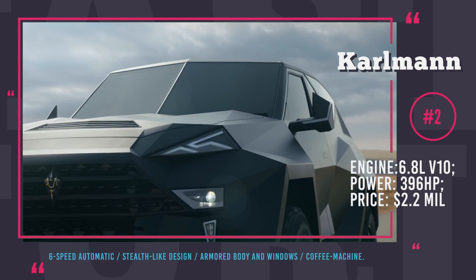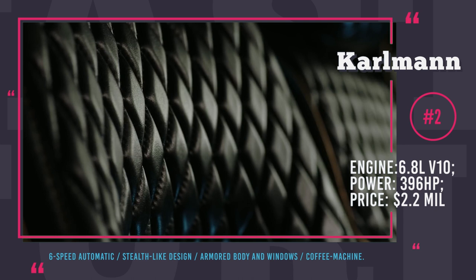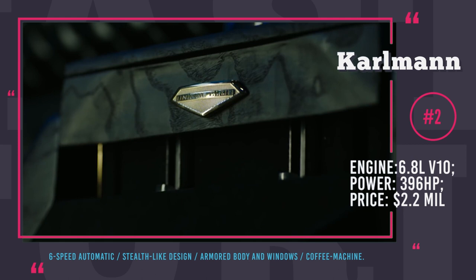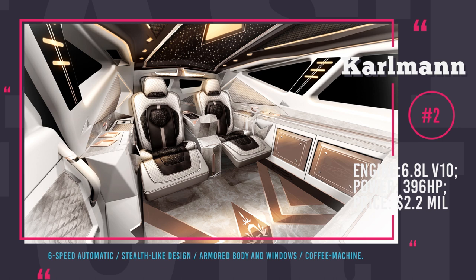The engine would suggest decent performance, if only Carlman King did not have the weight of 5 tons due to the heavy armor and custom features. As a result, this V10 gives mere 87 mph of top speed. The insides of this SUV scream luxury even more than its exterior — there are two rear seats with plenty of space, a 40-inch 4K TV, PlayStation 4 and a coffee maker, so you won't get bored while your bodyguard drives you around.